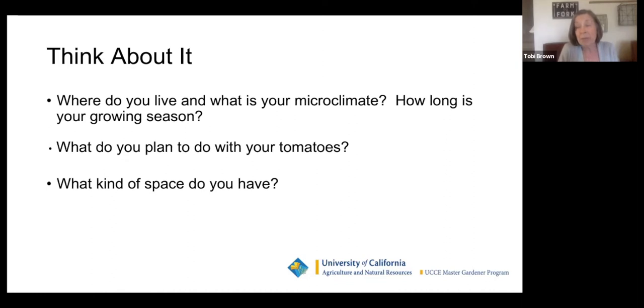Think about what you plan to do with your tomatoes. I love beautiful colors, but I'm also a big canner and master food preserver. If you want to make sauce, you need red paste tomatoes for red sauce. If you want to slice them, make sure you have tomatoes throughout the season — not all late season. Think about what kind of space you have; there are fabulous tomatoes that can be grown in containers, and lots of dwarf tomatoes from the Dwarf Tomato Project.